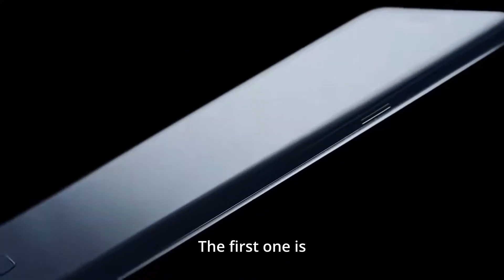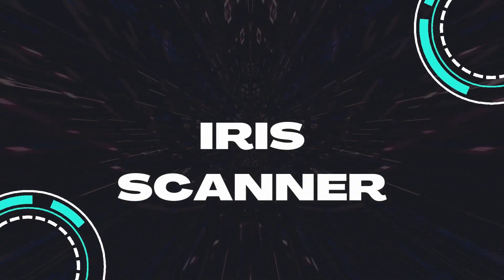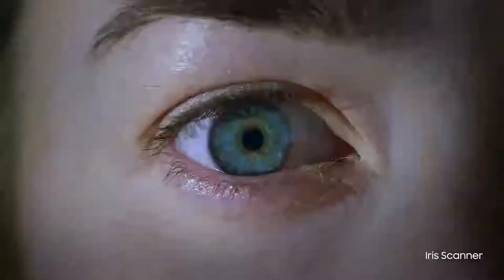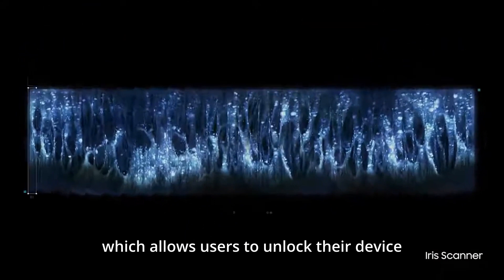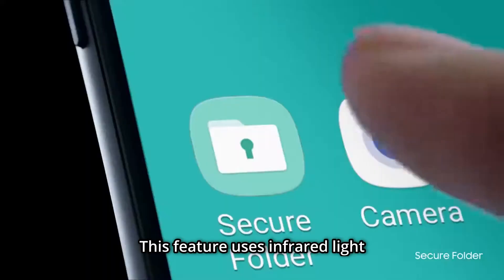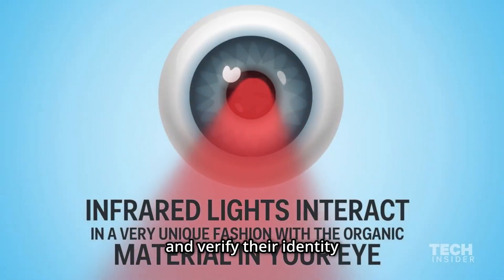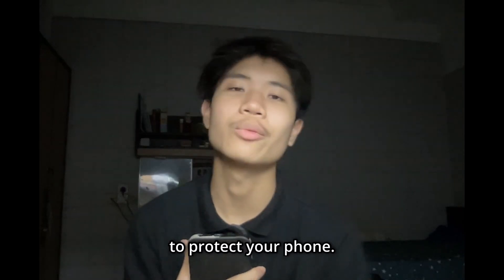The first feature is the Iris Scanner. The Galaxy Note 7 is equipped with an iris scanner which allows users to unlock their device with just a glance. This feature uses infrared light to scan the user's iris and verify their identity, providing a secure and convenient way to protect your phone.